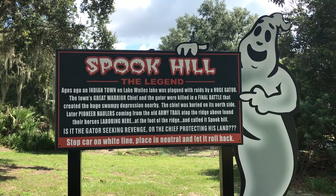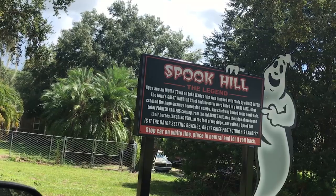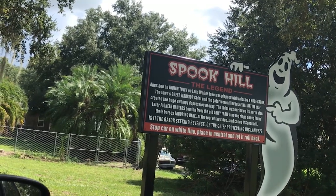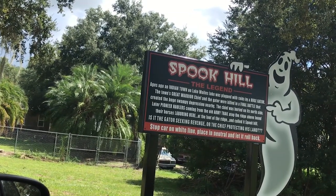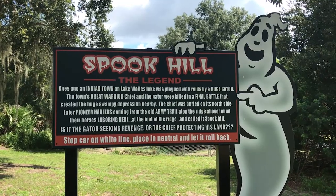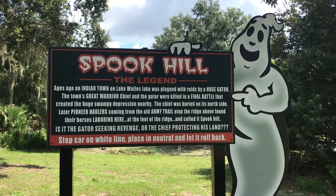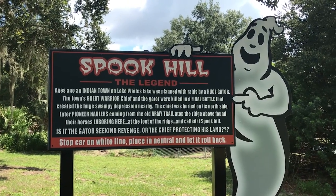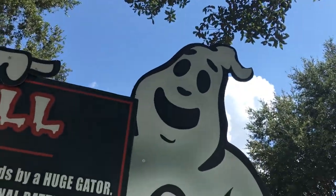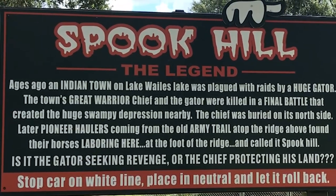Ages ago an Indian town on Lake Wales Lake was plagued with raids by a huge gator. The town's great warrior chief and the gator were killed in a final battle that created the huge swampy depression nearby. The chief was buried on its north side. Later pioneer haulers coming from the old army trail atop the ridge found their horses laboring here at the foot of the ridge and called it Spook Hill. Is it the gator seeking revenge or the chief protecting his land?